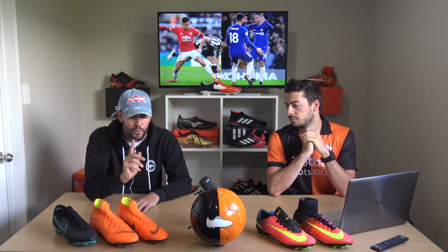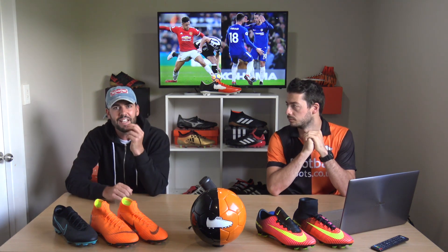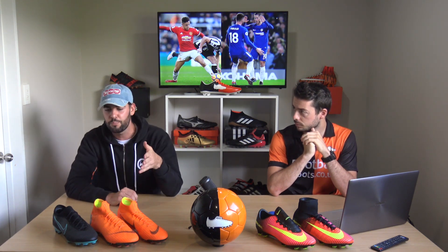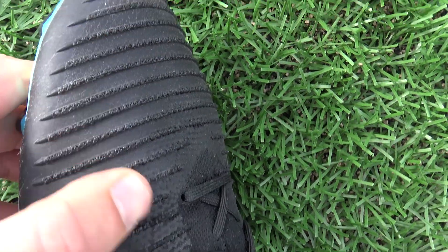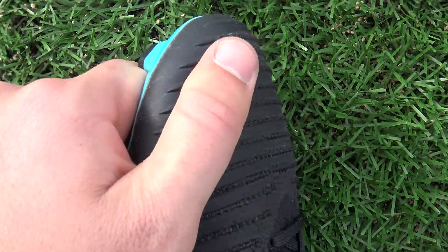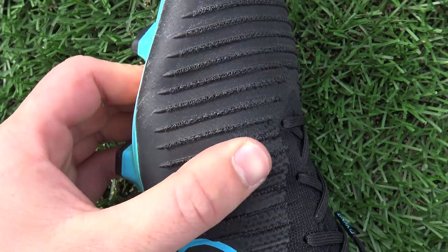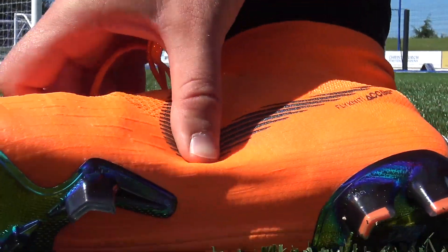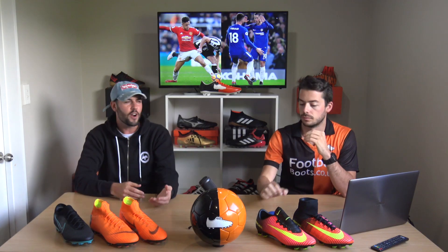The big question is: Superfly 6 or Flyknit Ultra? It's a very tight call. The biggest difference is the upper and overall fit. For the best upper, it's the Flyknit Ultra hands down — so aggressive in terms of friction with Nike Skin blended into the Flyknit. But for overall fit, I'll go with the Superfly 6. A very important factor for me is what boot makes me feel more confident — playing last night in the Superfly 6 I felt very streamlined. So right now, my favorite is the Superfly 6.